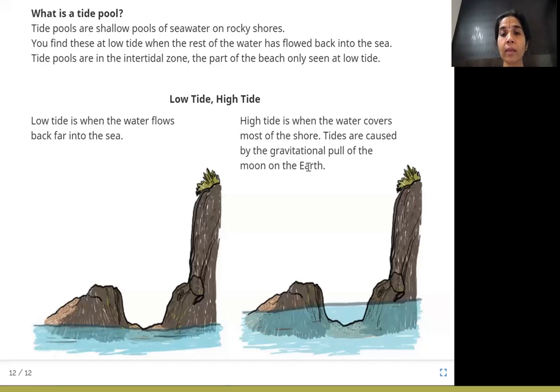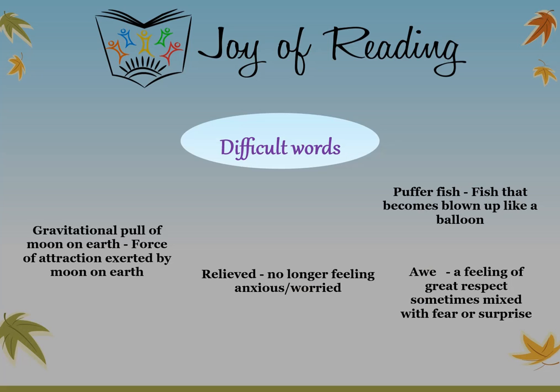I hope you enjoyed this story with me. Thank you. Gravitational pull of the moon on earth: it is the force of attraction exerted by the moon on the earth — a force applied by one object on the other, in this case by the moon on the earth. Relieved means no longer feeling anxious or worried. Puffer fish is a fish that becomes blown up like a balloon. Awe is a feeling of great respect, sometimes mixed with fear or surprise.